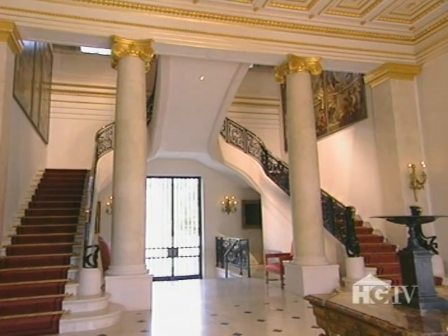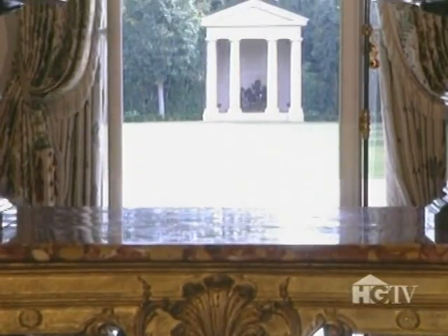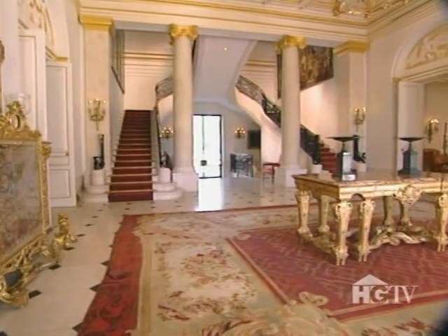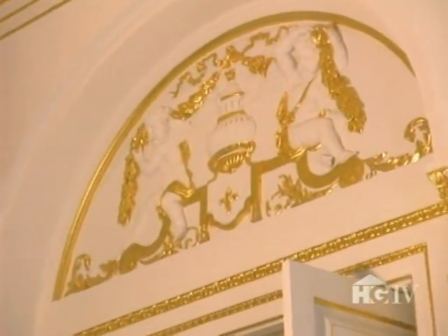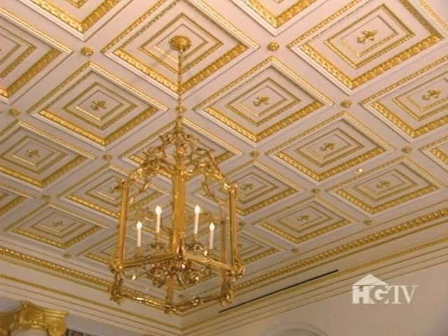The entry hall is a big surprise to a lot of people because when they walk in, they don't expect to see the backyard, and people like the park-like feel. 24-carat gold trim is practically everywhere you look, accenting the columns above the doorway and 14 feet overhead on the coffered ceiling.